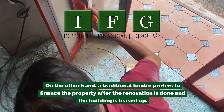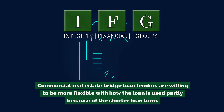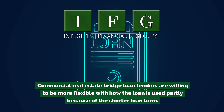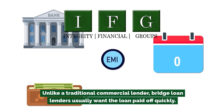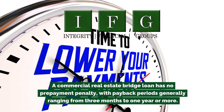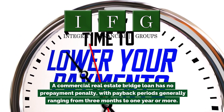A traditional lender prefers to finance the property after the renovation is done and the building is leased up. Commercial real estate bridge loan lenders are willing to be more flexible with how the loan is used, partly because of the shorter loan term. Unlike a traditional commercial lender, bridge loan lenders usually want the loan paid off quickly. A commercial real estate bridge loan has no prepayment penalty, with payback periods generally ranging from three months to one year or more.